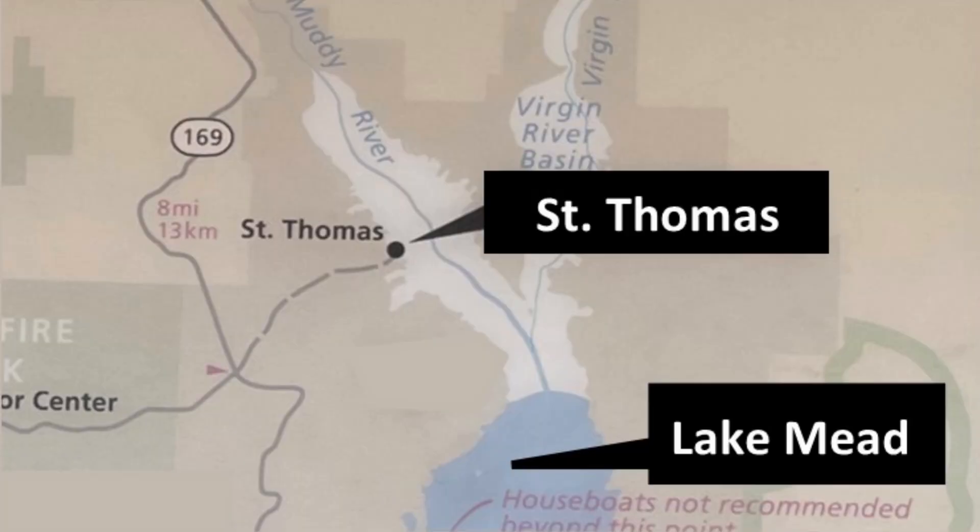Hello, I'm on the road again, and I am standing in the midst of a building foundation. This building was once in the town of St. Thomas.